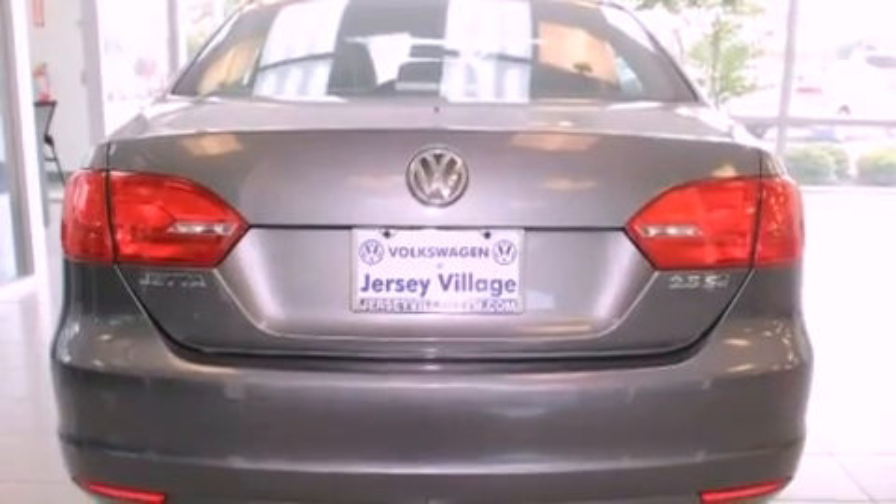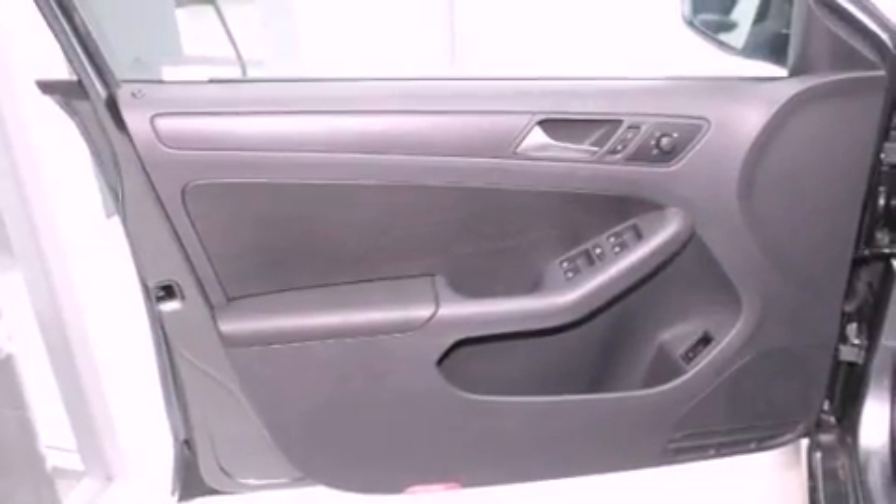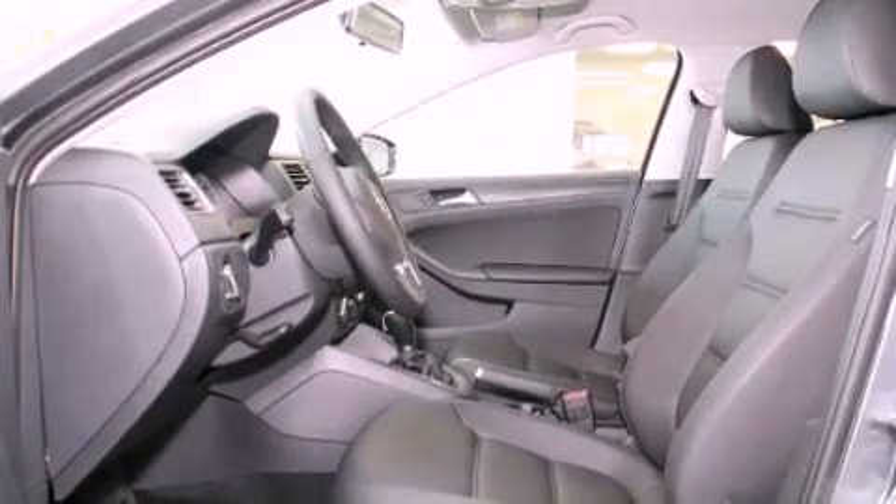Air conditioning, a split folding rear seat, cruise control, a CD player, a leather wrapped steering wheel, a passenger side vanity mirror, a security system, and traction control.